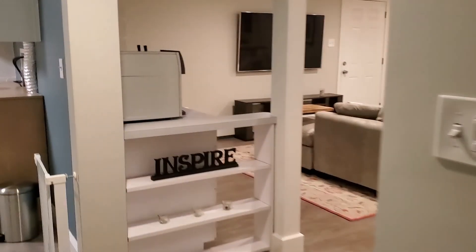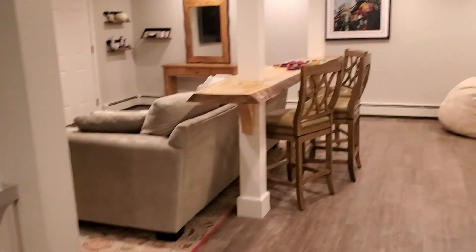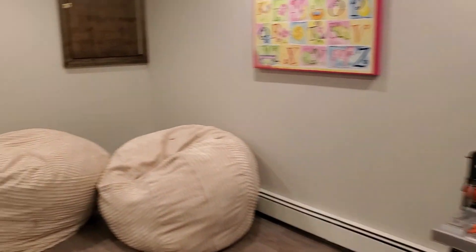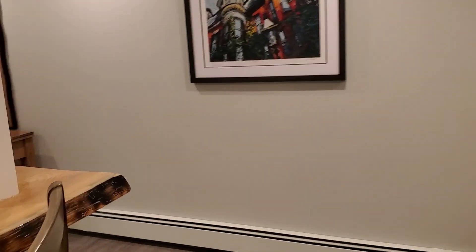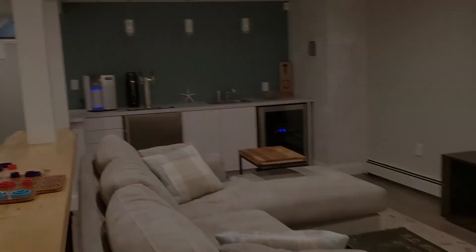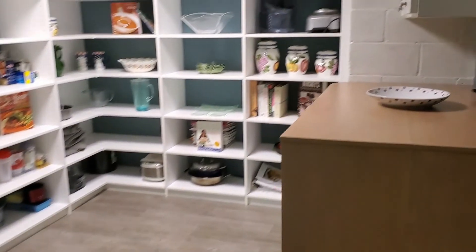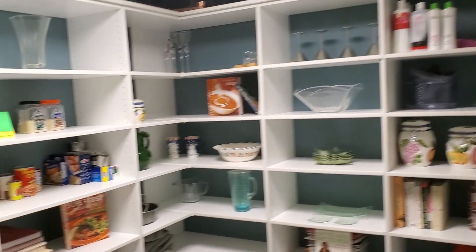Down here in the basement, it's beautiful — this beautiful finished room, just wonderfully done. It has a little sink area over here and a third full bath in the basement. And here comes one of my favorite rooms — the laundry room. I just love this built-in shelving unit.